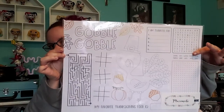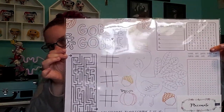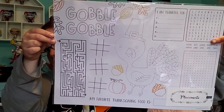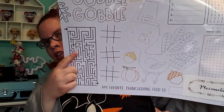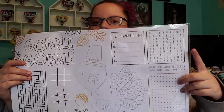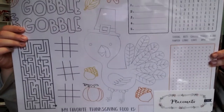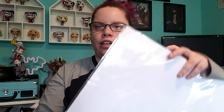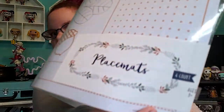First thing I got are these Gobble Gobble placemats. They had two different kinds of placemats in Bullseye's Playground, but this is for the kids as it's got the maze and tic-tac-toe, some word searches, coloring, and what you're thankful for. I thought this would be good to save for my cousins when they're a little bit older, and there's only a dollar and they bring four.